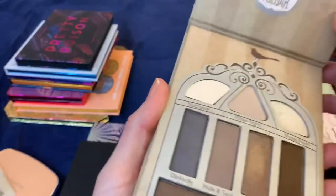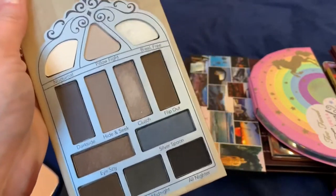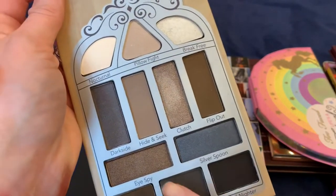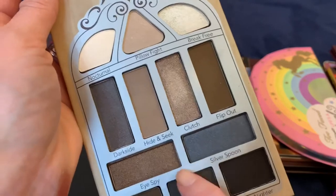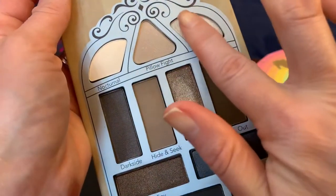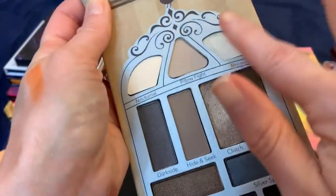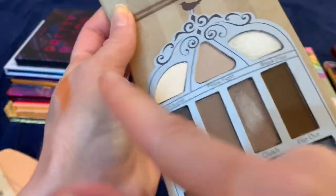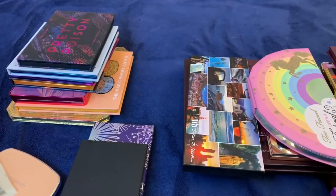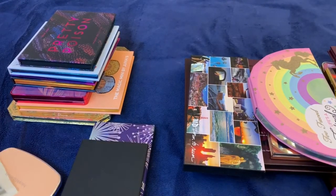This Nightingale palette by Pretty Vulgar came in a Boxycharm. I kept it because it's a nice cool-tone palette reminiscent of a Naked palette. But these two shimmer shades are way too dark, the throwaway color does nothing, one shade is just boring, and overall the palette is very uninspiring. The quality is honestly mediocre. I'm going to go ahead and get rid of it.